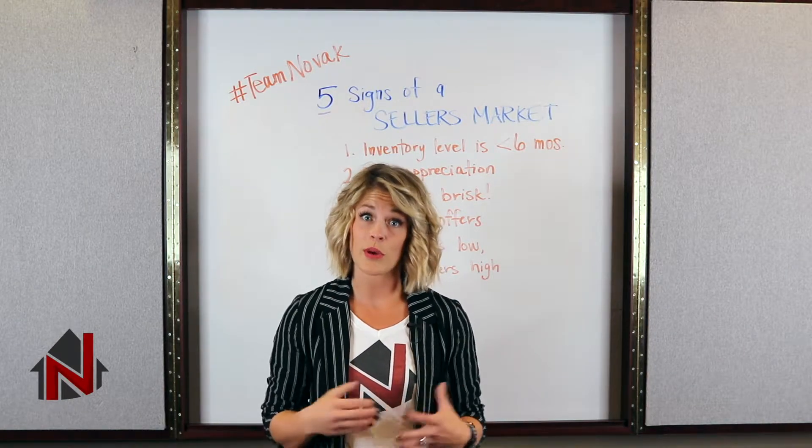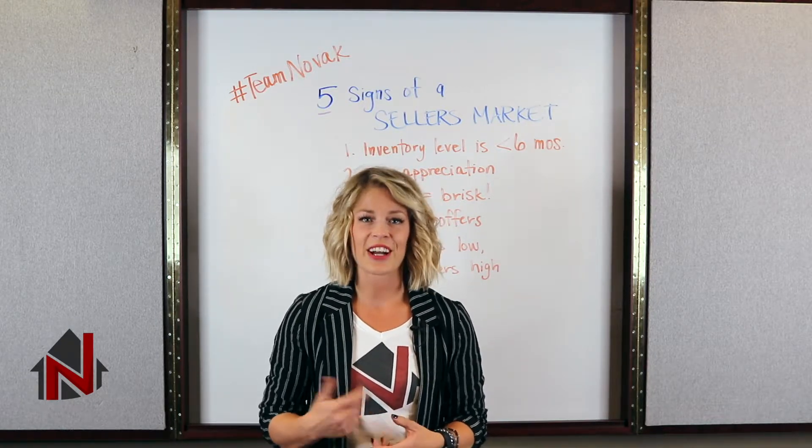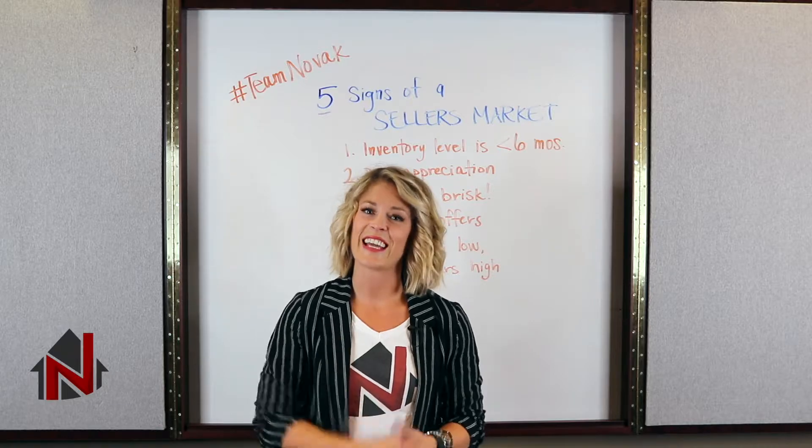So if you're curious about what's going on in our market right now, go ahead and head over to our blog and check out our latest market report video. Have a great day, guys.